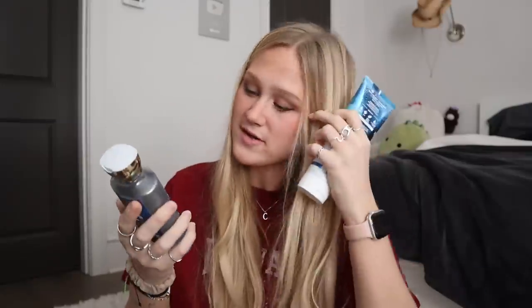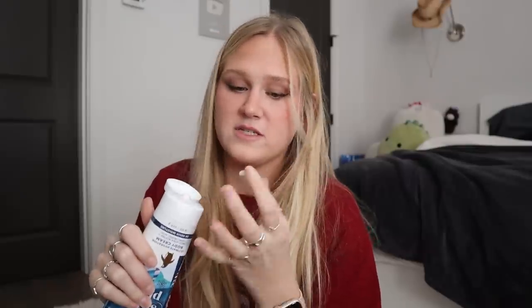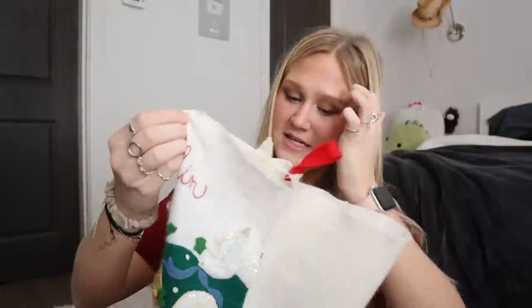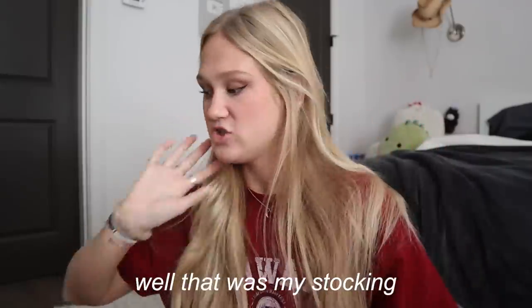I did get two little Bath and Body Works products and these smell so good — Iced Sugar Plum. I don't think I've ever had this scent before, but I got the lotion. I wish we had smell-o-vision because this is yummy. It smells so freaking good. And then I got the matching shower gel. These smell amazing, I love them so very much. Also in my stocking, I got Cheez-Its because these are my favorite snack. If you watch my Hawaii vlogs, you know that I literally ate Cheez-Its every single day. I could live off these things. That was my stocking.